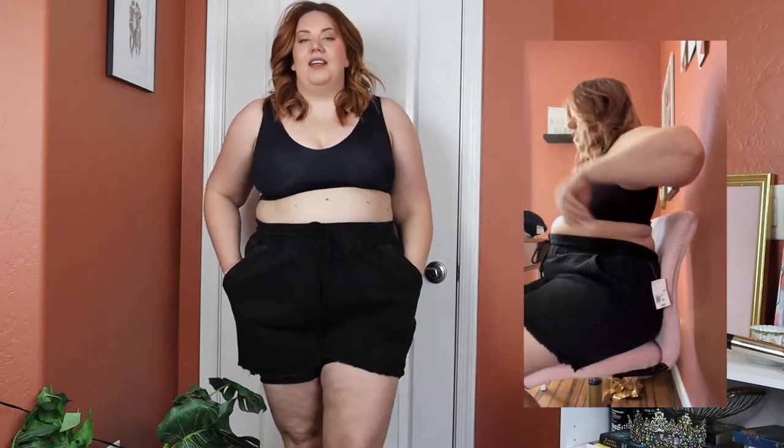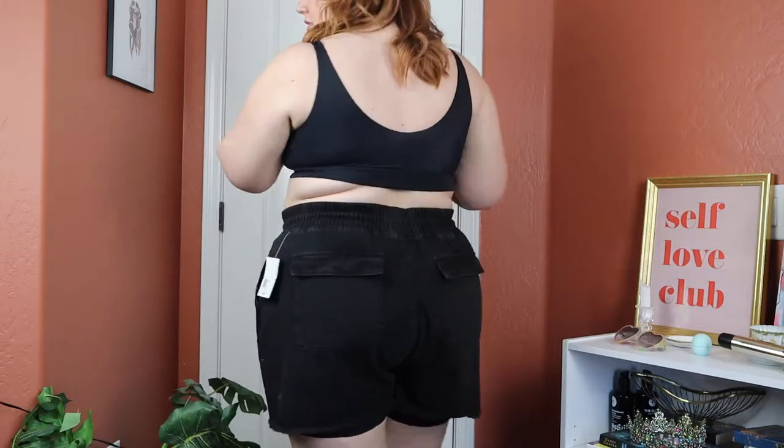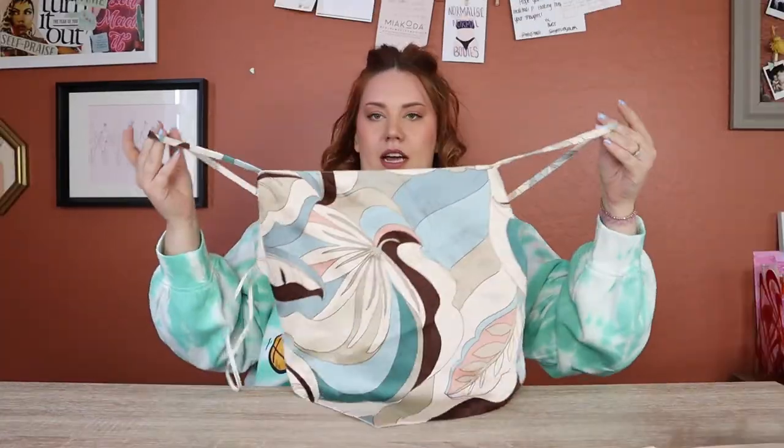The blue ones were fine but I doubt I could sit in them for a very long period of time — going out for a meal would probably be fine. These black ones are definitely the better comfort option but they're not as cute, so there's a payoff. They're pretty baggy but I'll keep them.